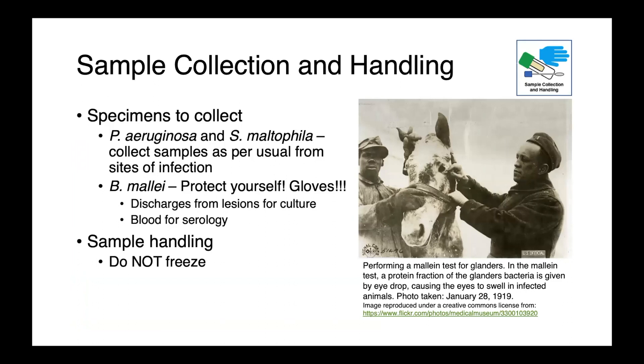For Pseudomonas aeruginosa and Stenotrophomonas, samples should be collected as usual from the site of infection. In cases of fish or septic ectotherms, sending in the whole animal may be useful. For Burkholderia mallei, if practicing in an endemic region, it is critical to protect yourself — you must wear gloves. This is an important zoonosis. Discharges from lesions should be collected for culture, and blood for serology. The mallein test for glanders — used over 100 years ago — involved inoculating a small fraction of Burkholderia mallei protein into the horse's eye; an inflammatory response indicated prior exposure and potential infection.